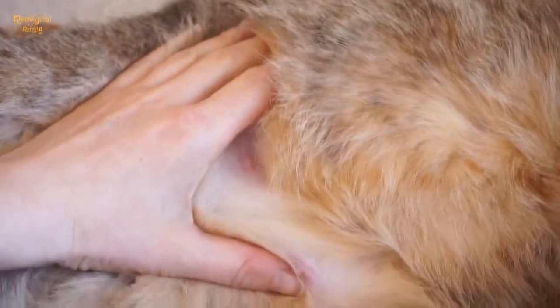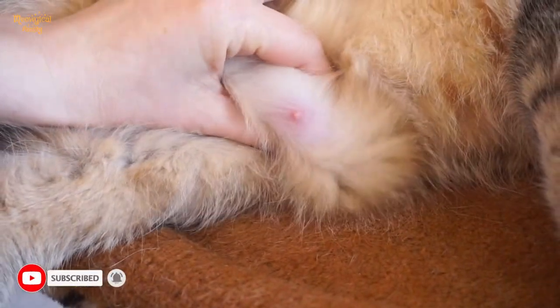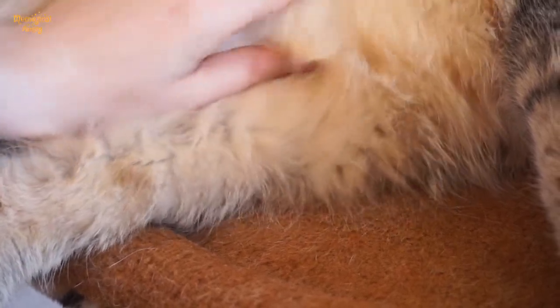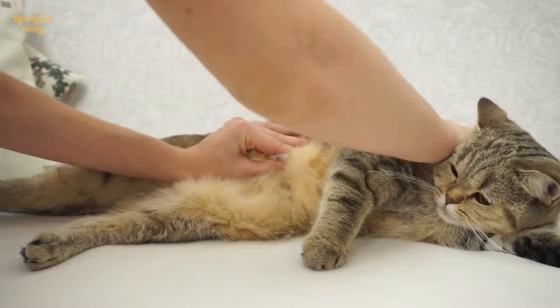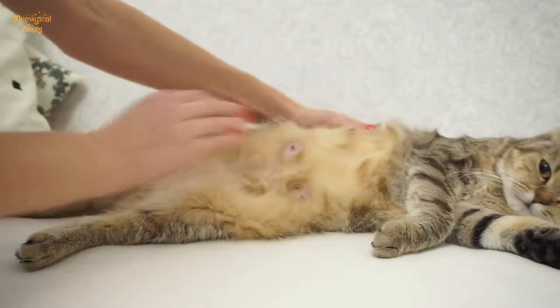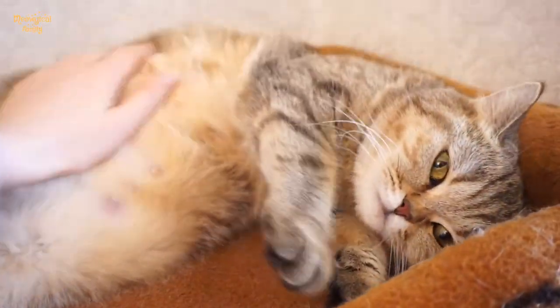They should be warmer than the rest of her body and feel like small, soft silicone-filled pads. Tip number two: massage your cat's breasts like kittens do, gently pressing out milk. You would see milk almost immediately.